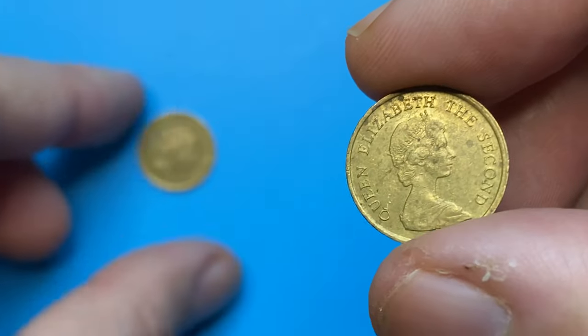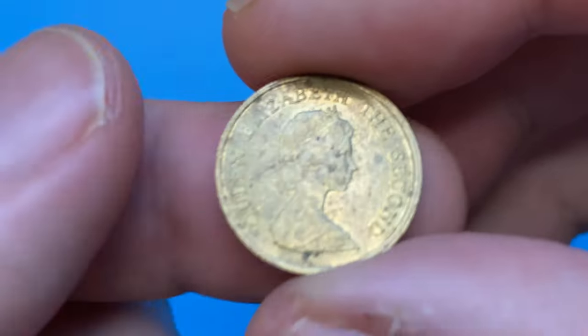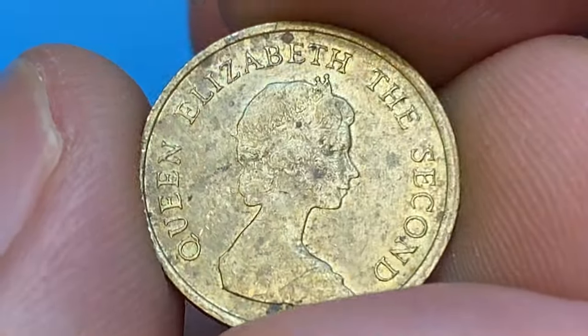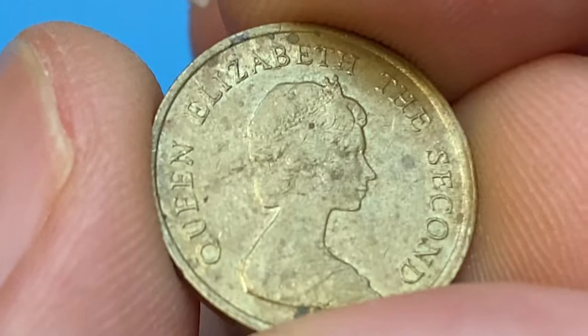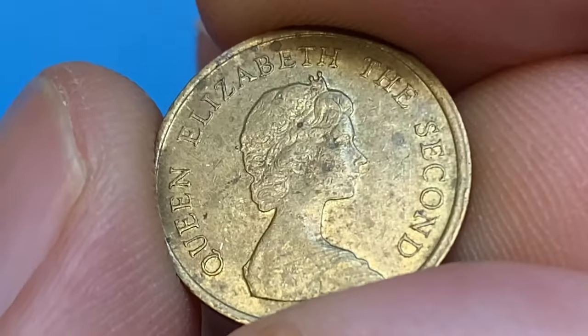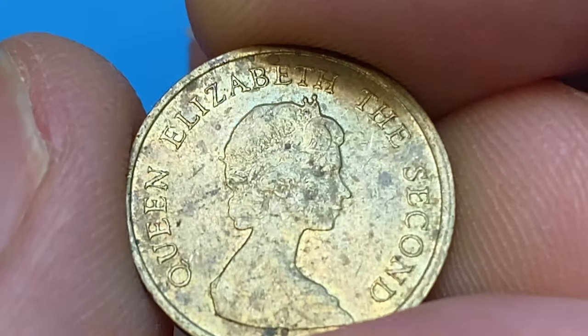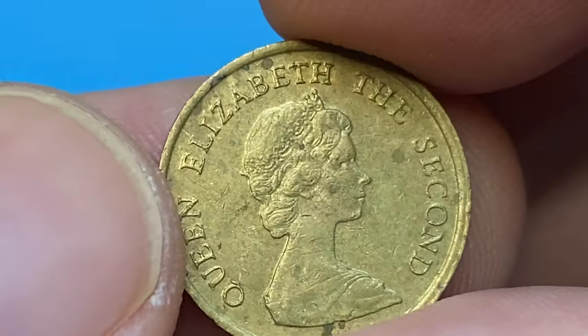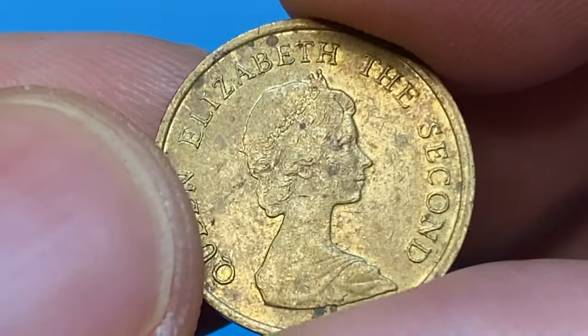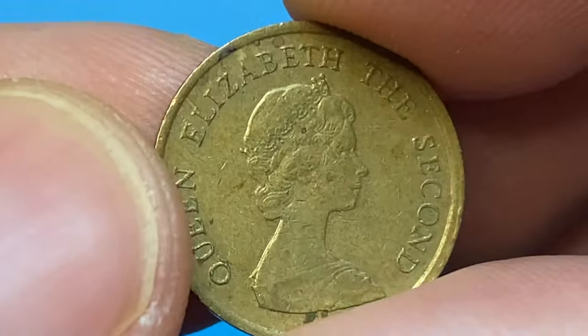This is a 1983 Elizabeth II ten cent from Hong Kong — a nickel brass coin with a weight of two grams. On the obverse we have the right profile of the queen surrounded by lettering in English, unlike British coins whose lettering is mostly in Latin. There is also no beaded circle included in the design near the edge. This side of the coin is heavily blemished and light to medium wear is evident on the high points of the device elements.